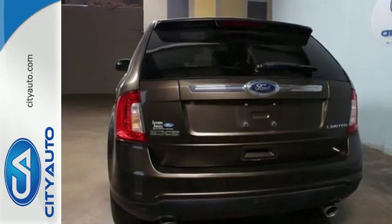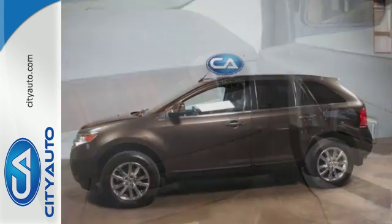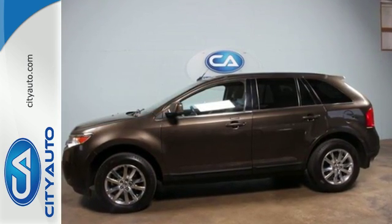This extraordinary Edge crossover represents the pinnacle of technology, performance, and refinement. Second to none. Take it for a test drive today.